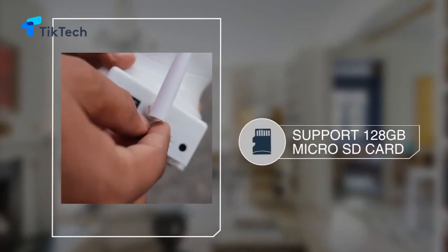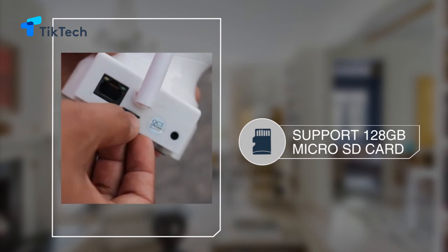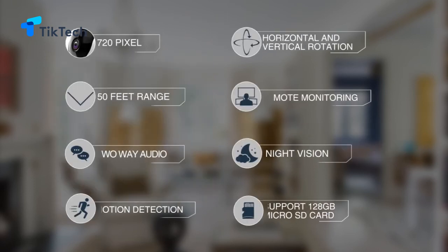Support for up to 128GB microSD card storage, which can keep you for two months of video recording.